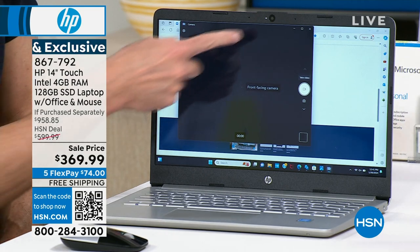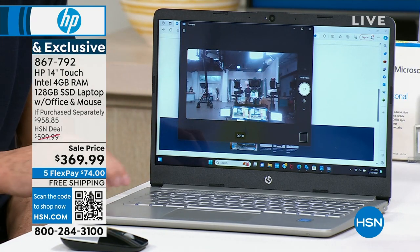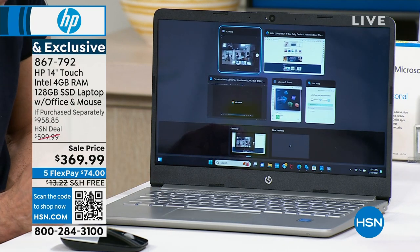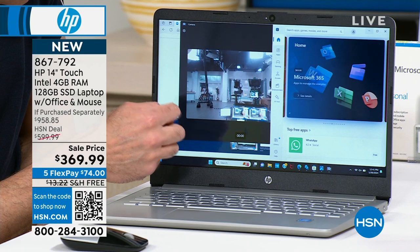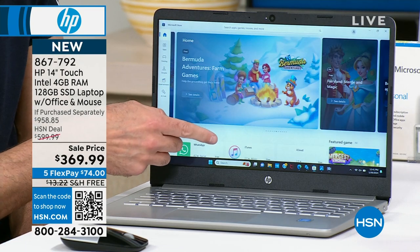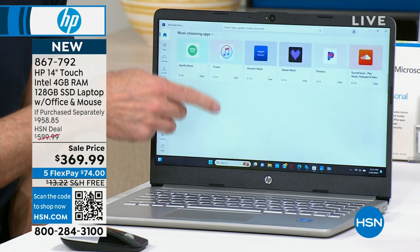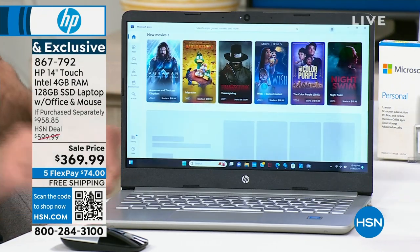The camera is built in at the top, so when you're talking to friends and family across the country or across the world, you've got your video camera built in. The Microsoft Store is at your fingertips — download movies, music, games, and apps. All of those things are right there.